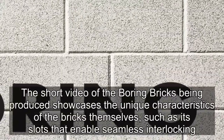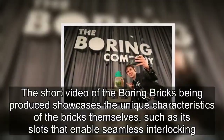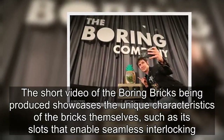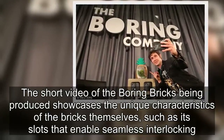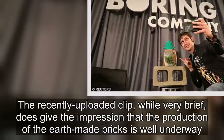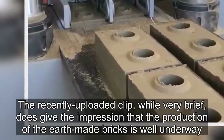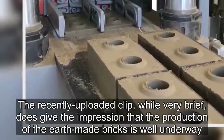The short video of the boring bricks being produced showcases the unique characteristics of the bricks themselves, such as its slots that enable seamless interlocking. The recently uploaded clip, while very brief, does give the impression that the production of the Earth-made bricks is well underway.